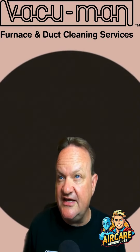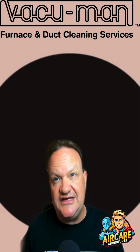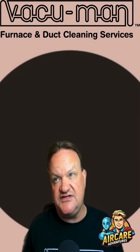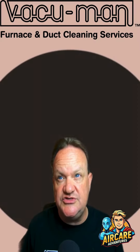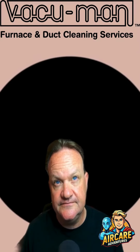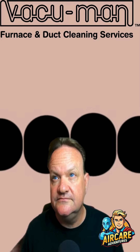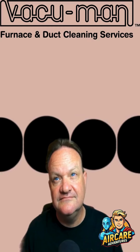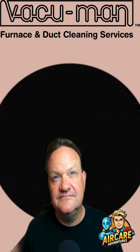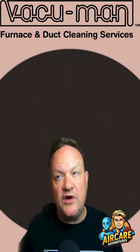Who knew air ducts could be so entertaining? But here's the thing. While it might be fun for us to find these treasures, it's not so much fun for your HVAC system. All this stuff can cause blockages and reduce efficiency. So if you notice your little one's toys going missing, or if you hear strange noises in your vents, it might be time to give us a call. Remember, clean ducts mean cleaner air and a more efficient system.